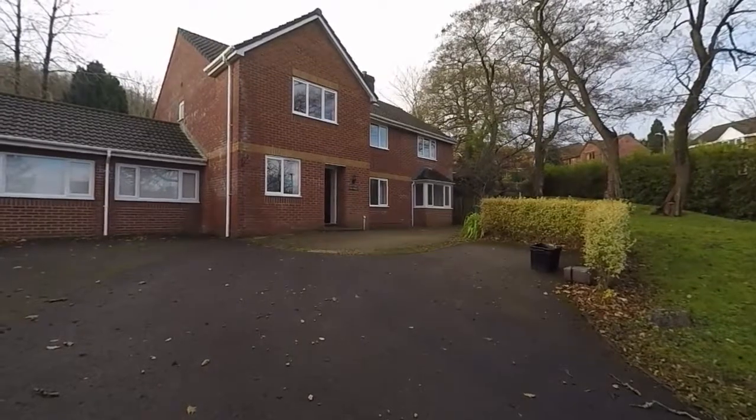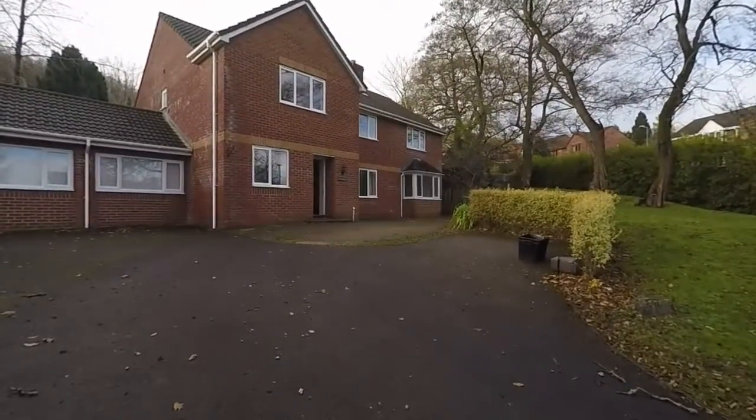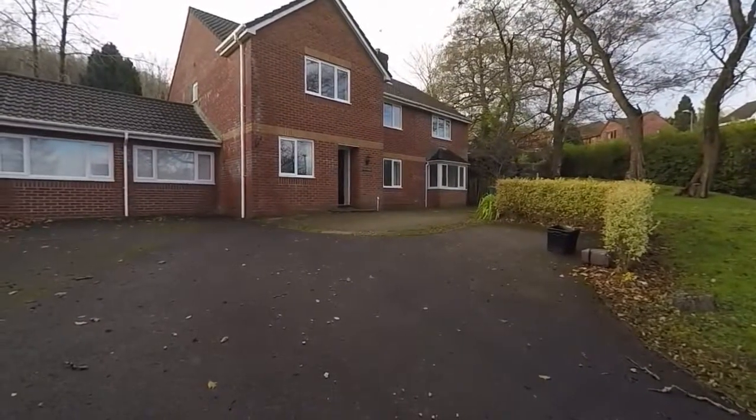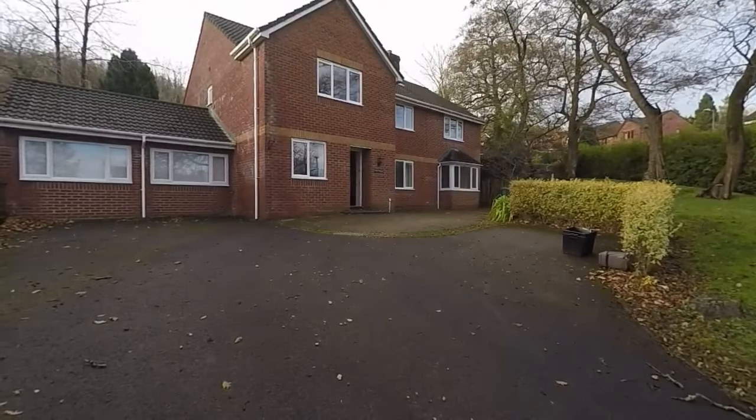Hello and welcome to this video tour. Today we will be showing you around this incredibly spacious five bedroom attached family home. It's located here on Dorot Close in Hentless in Canbram.